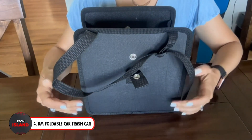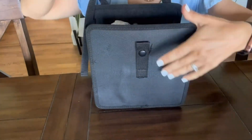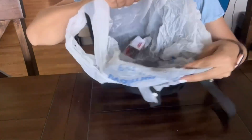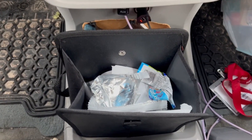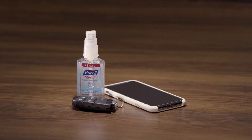Up next, check out the KM Foldable Car Trash Can — your portable option for maintaining a tidy and orderly vehicle. It guarantees organization without compromising on space because of its roomy 1.85-gallon capacity. Its adjustable straps allow you to store it anywhere in your car, including in the console box, for convenient access. It promises maximum strength and longevity, as well as neatness for all of your journeys.